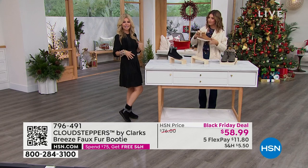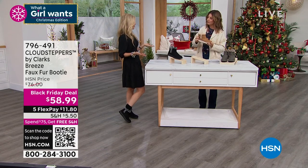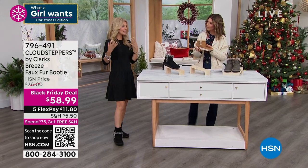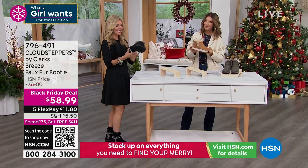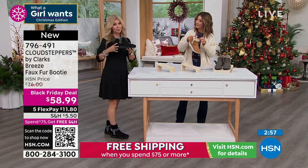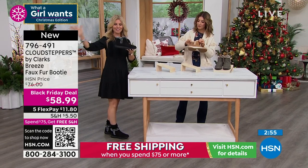A typical comfort shoe has four to five millimeters of memory foam — these actually have 10 millimeters. They really vamped it up with the comfort. This is part of our Cloud Steppers collection. We've been doing Cloud Steppers since 2015, which is a part of Clarks.